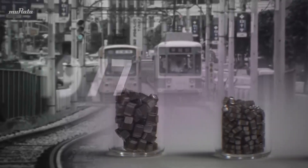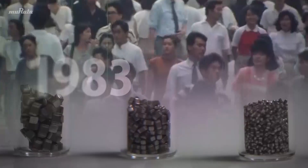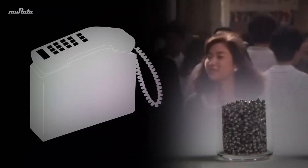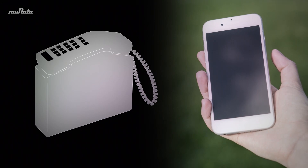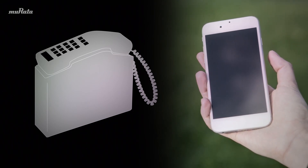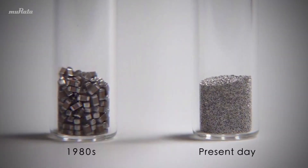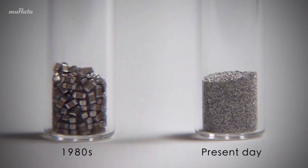The fact that capacitors have become smaller and smaller has been so significant that it has changed daily life. For example, in the 1980s, mobile phones were so large and heavy that they were carried around on the shoulder. While today, they are more like multifunctional multimedia devices, weighing just a few hundred grams. This has been possible thanks to the capacitors in mobile phones becoming ever smaller.